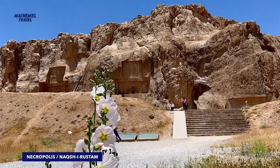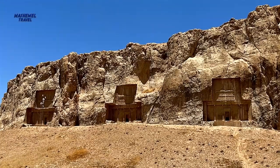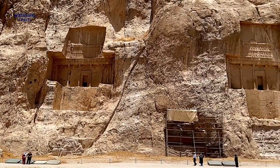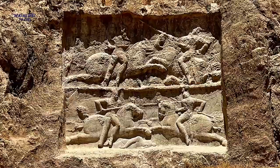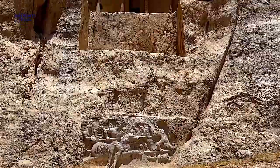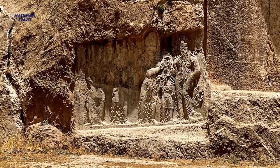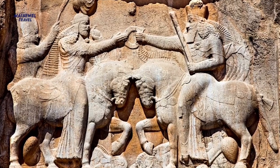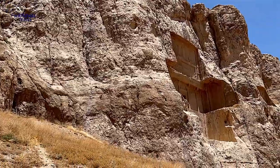Achaemenid kings were buried in a place known as Naqsh-e-Rustam necropolis, which is located at a distance of six and a half kilometers from Persepolis. Sepulchres of esteemed emperors such as Darius the Great, Xerxes, Artaxerxes I and Darius II rest in this part. The tombs situated at the foothill of Rahmat mountain belong to Artaxerxes II and his successor. In the south side of Persepolis, there is a half-completed tomb which according to archaeological research belongs to Darius III.